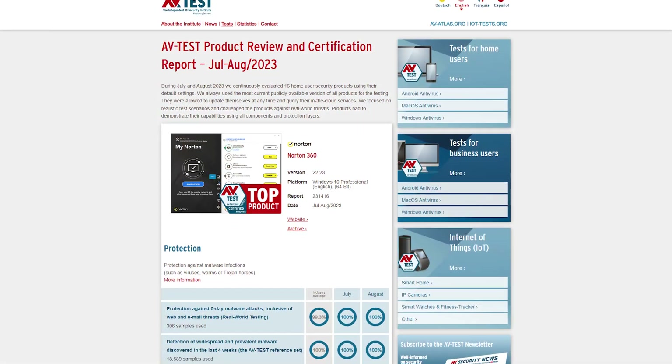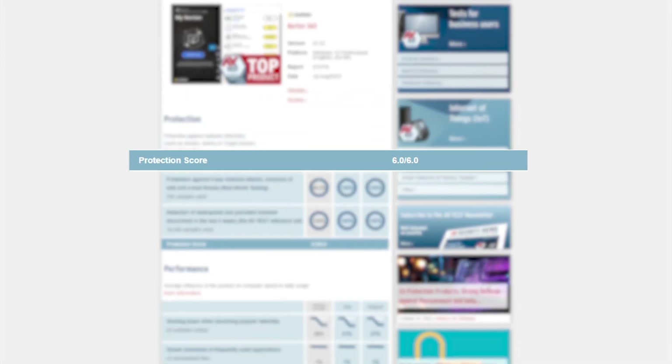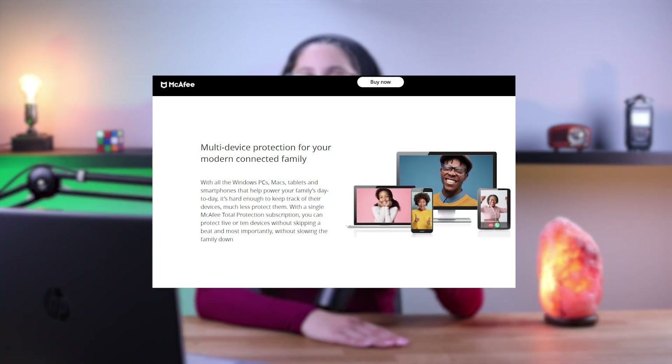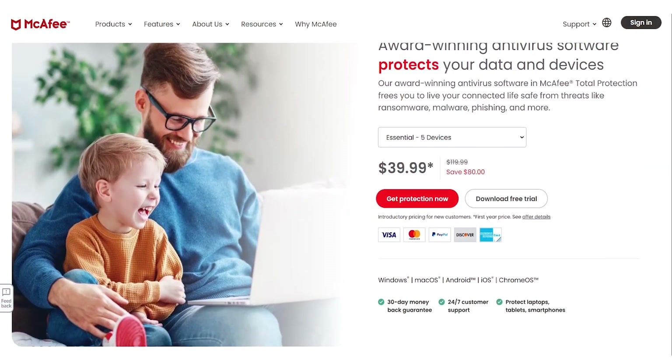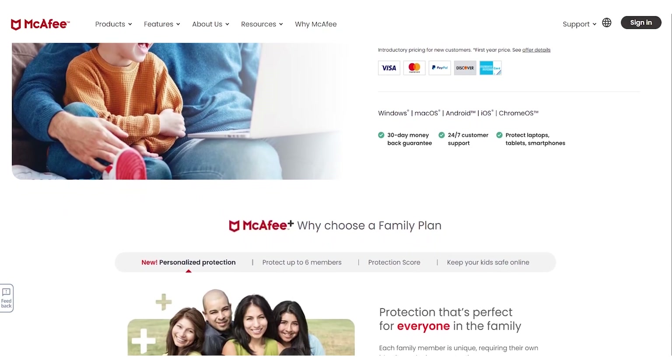Moving on to number three, we have McAfee. McAfee is a great antivirus when it comes to malware detection, as it also has near perfect detection rates. However, out of all the antiviruses on this list, it's the only one that offers protection for an unlimited number of devices, while still having a bunch of bonus features that are almost as good as Norton's. Keep in mind that these features, along with the unlimited device coverage, come with the higher tier plans. However, you're still getting a lot of value for a single subscription.